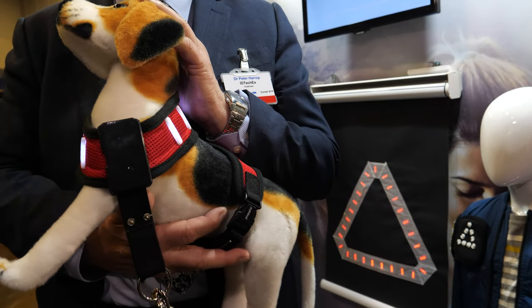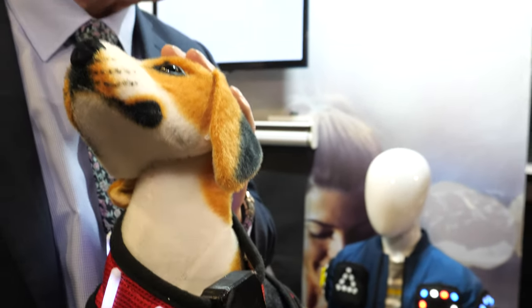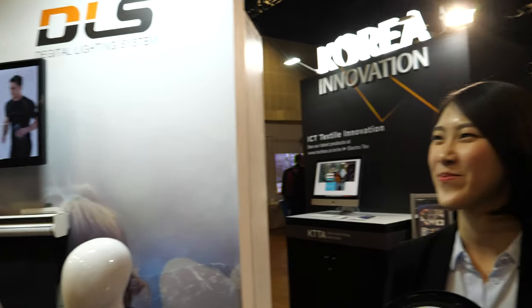Hello, I'm Dr. Peter Harrop, chairman of IDTechEx. Very excited to be on the Korean stand at our busy IDTechEx show here in Berlin. I need to have it explained to me because I've been given a dog and it's glowing — I hope it's not radioactive. Could you please introduce yourself and tell us all about these many things?